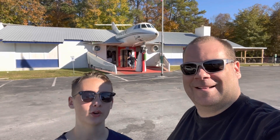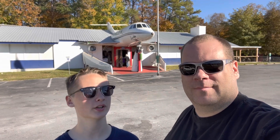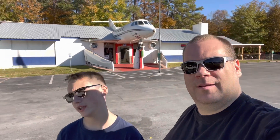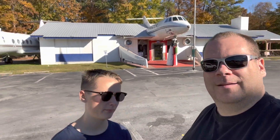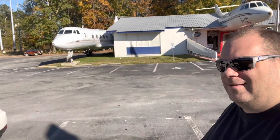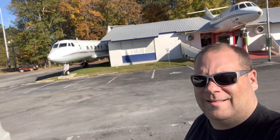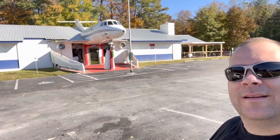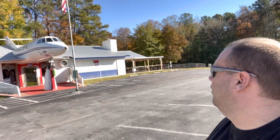Hello everybody and welcome back to another AC On The Go video. We are here at Sam's Burger Deli and it's like an Air Force airplane thing. Like look at this massive plane out here. There's like a plane coming out of the front of the building. Pretty cool.